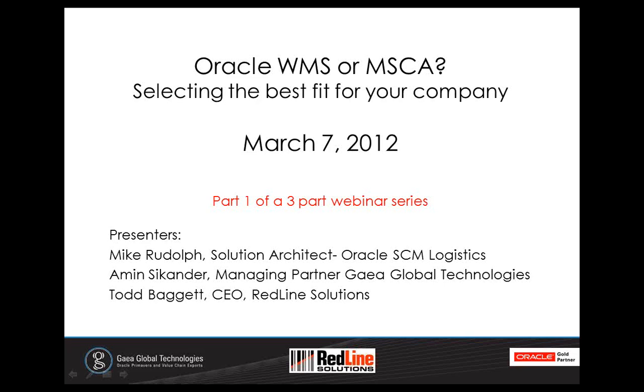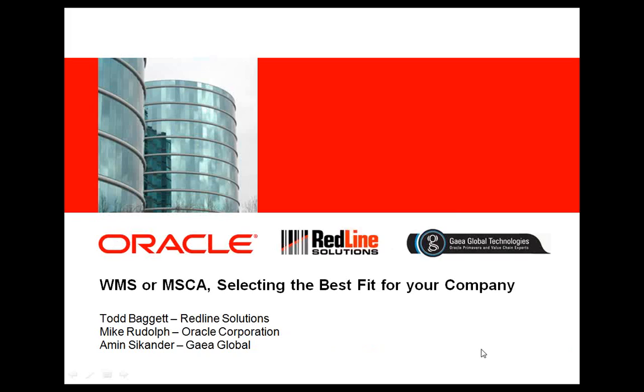Today's opening comments will be from Oracle's SEM Logistics Solution Architect, Mike Rudolph. Next will be Amin Sikander discussing how WMS and MSCA differ and observations about where each fit. I will wrap up today's session with an overview of the hardware infrastructure requirements for supporting WMS and MSCA. Now I'd like to introduce Mike Rudolph, who is an Oracle SEM Logistics Solutions Architect. Mike is a key resource to Oracle's ASM and BCE teams as he works with clients to assess their needs and provide solutions recommendations.